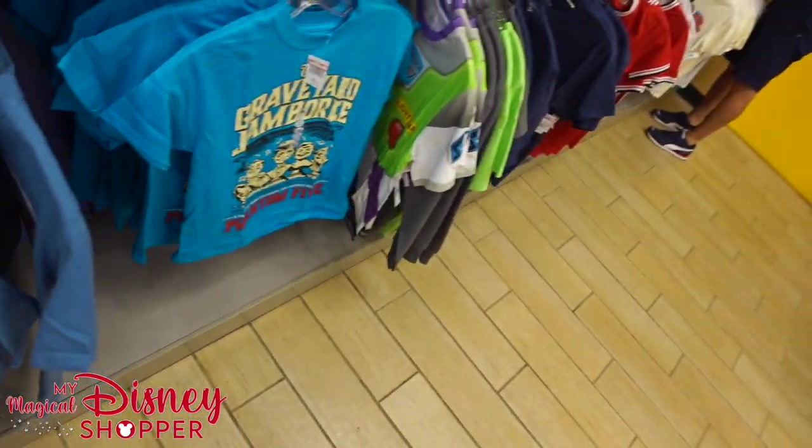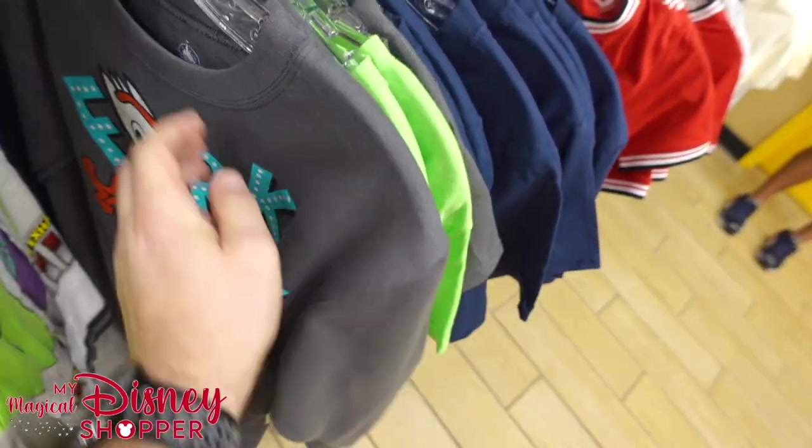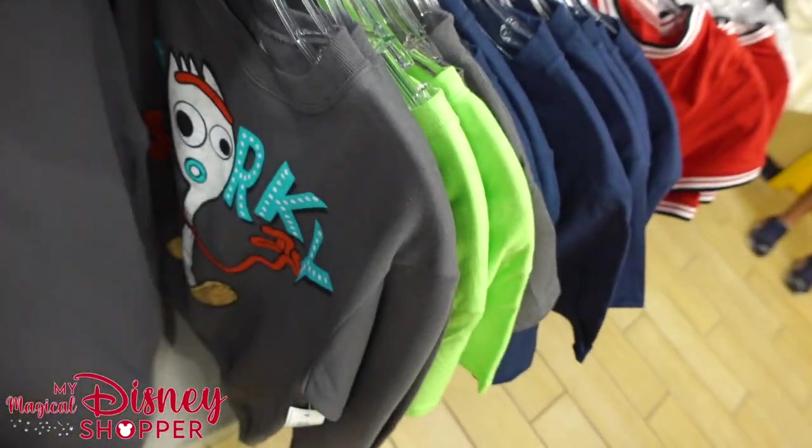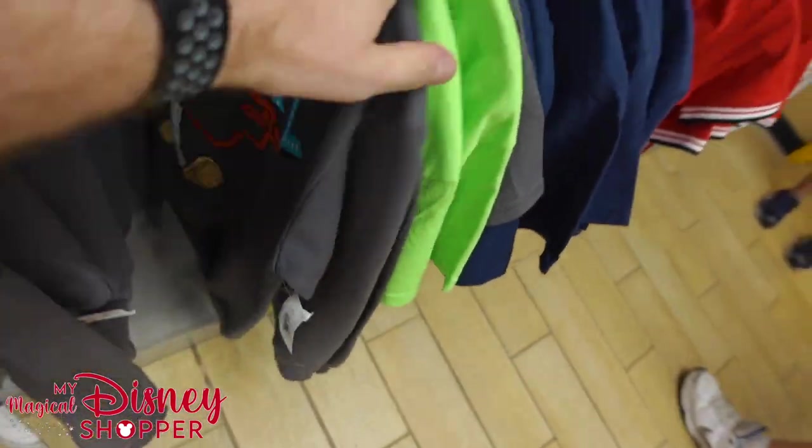That's Duke Caboom — I love Duke Caboom, he's my favorite part. There's a Forky long-sleeve sweatshirt — nice and soft, didn't see that before. That's $9.99, was $32 in the park.